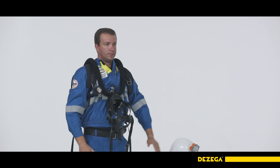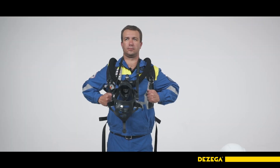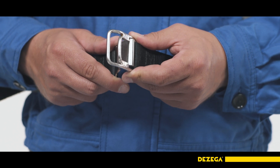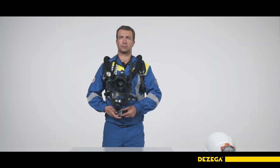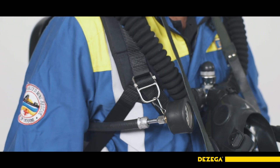Adjust the height of the breathing apparatus seat on the body using the end straps. Fasten the waist belt and tighten it to a comfortable position. If necessary, adjust the height and fasten the pressure gauge on the shoulder strap.